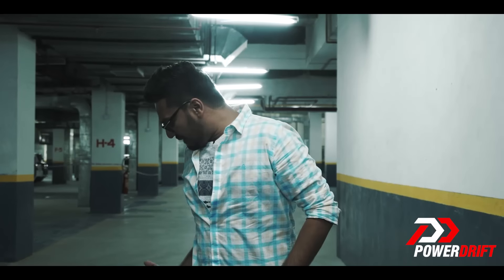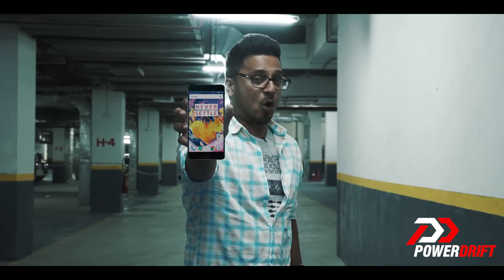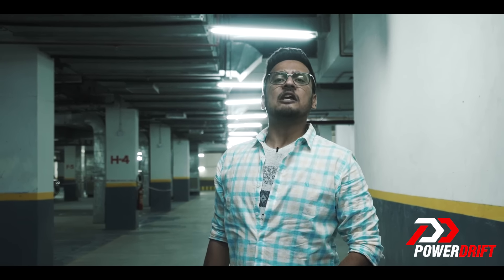We at PowerDrift are giving away two OnePlus 3T mobile phones on 25th of March. All you have to do is hit the subscribe button down below — no complications, no rocket science. Two lucky winners will win a OnePlus 3T.